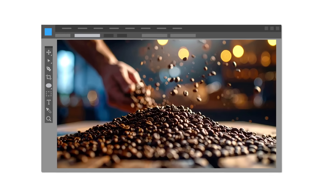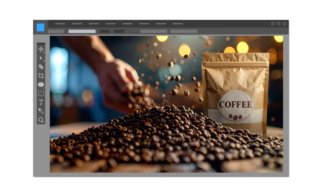And it's not just people — it's props too. Say your team is designing an ad for a coffee brand. Instead of staging a shoot with hundreds of coffee beans, you can prompt Firefly with "a pile of hundreds of coffee beans" and composite your product into the scene. It's a smart way to save time and budget without compromising the final look.